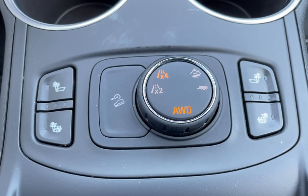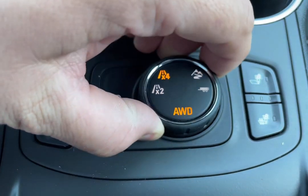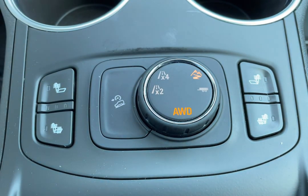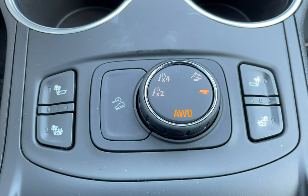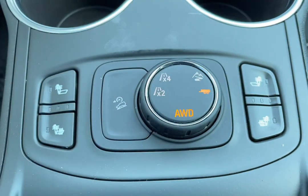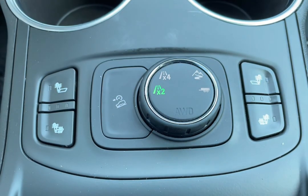Now let's say you find yourself on a sandy or dirt-covered road — rotate the dial one more time to activate the off-road mode. And if you're looking to tow a small trailer up to 1,500 pounds, activate trailer tow mode. To go back to two-wheel drive, switch it one more time and it'll return to two-wheel drive mode.